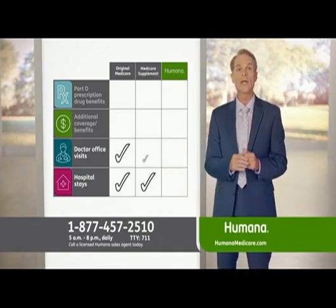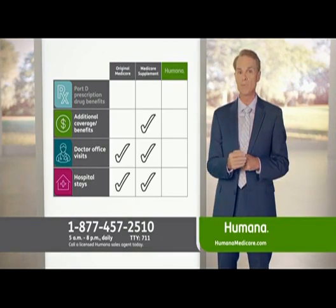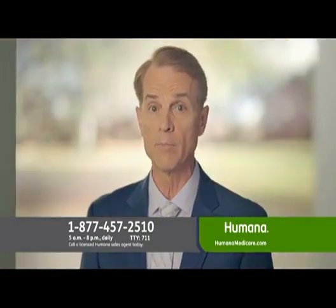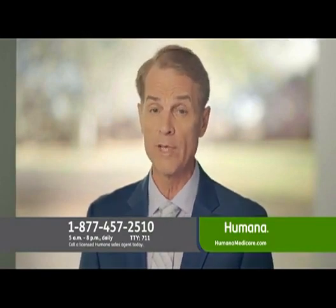Let's look at a Medicare supplement plan. As you can see, they cover the same things as Original Medicare and they also cover your Medicare deductibles and coinsurance, but they often have higher monthly premiums and no prescription drug coverage. If you want Part D drug coverage with a Medicare supplement plan or Original Medicare, it likely means an extra premium.